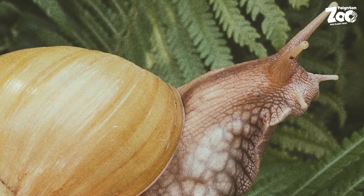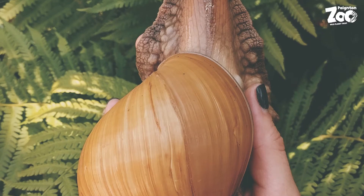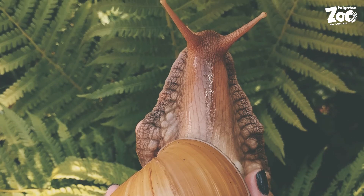The bottom of a snail is called a foot. The snail's head is at the front of the foot. Muscles contract along the foot to move in a wave-like formation which makes the snail glide. The snail trail you see left behind is a mucus that helps to reduce friction while the snail moves along the surface.